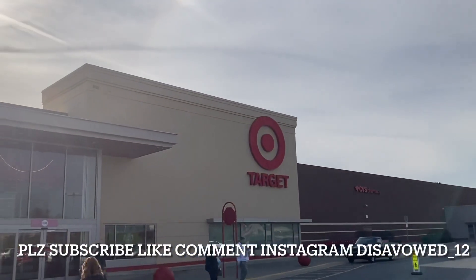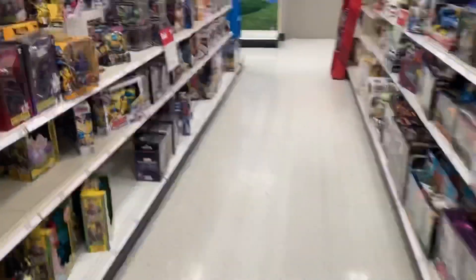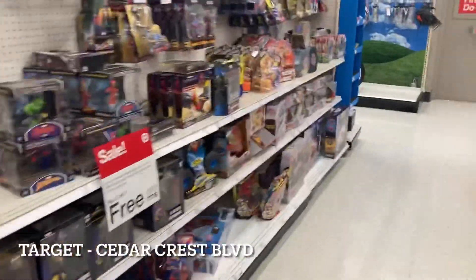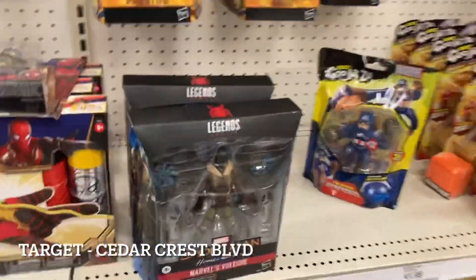Leave a comment down below, hit that like button, and daily updates at Instagram at Disappoint underscore 12. Let's see what they got on the walk up to Cedar Crest Target. Let's look at that buy two get the third free deal — we got vultures here.